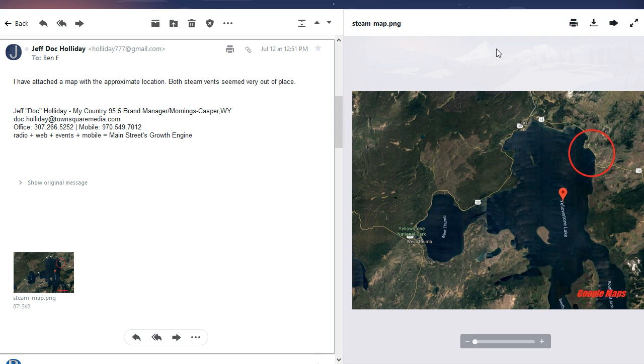The interviewer was very nervous during it. He said that he had a video of a possible new steam vent, which I thought was pretty cool, at Yellowstone Super Volcano. And he attached a map with the approximate location. Both steam beds seemed very out of place. You can see right here is the approximate location of where he was, right on shore of Yellowstone Lake.